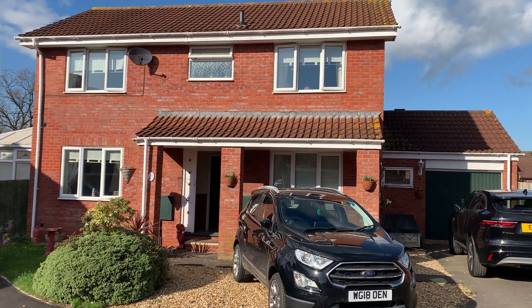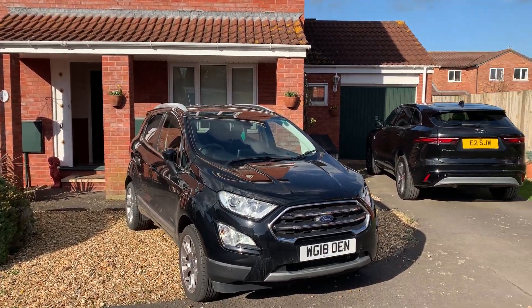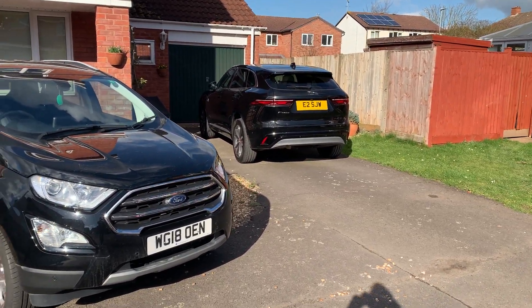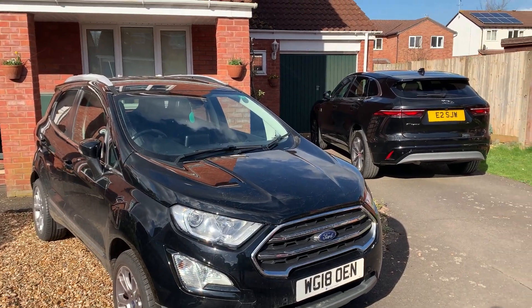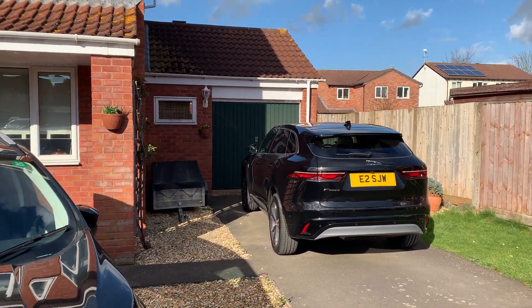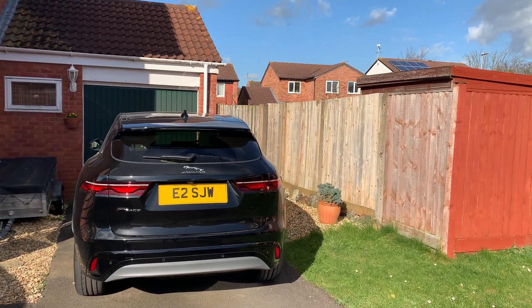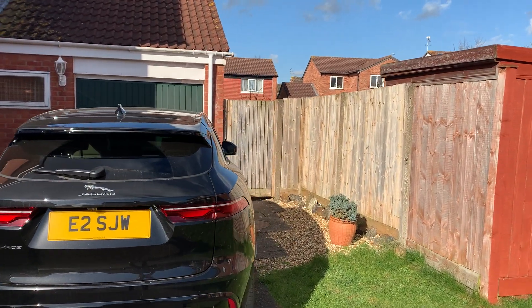Welcome to the video tour of 8 Sundew Close in Taunton. The property offers ample parking space to the front. There's an attached above-average size garage to the side, which we'll show you in a moment, together with gated side pedestrian access.